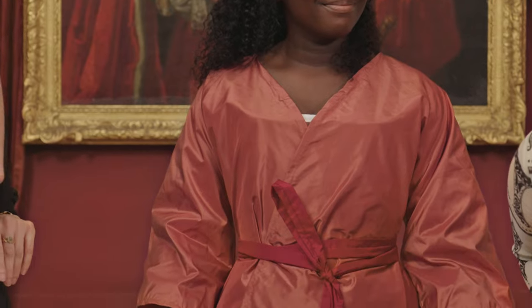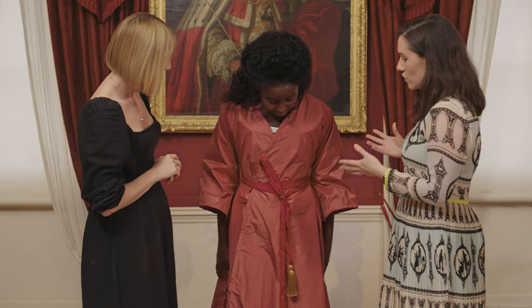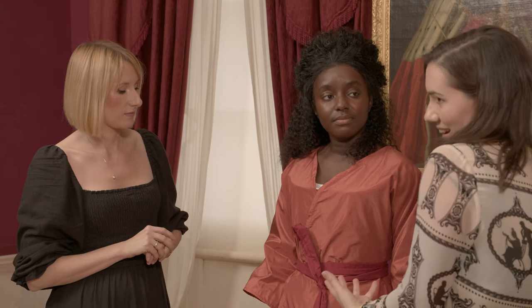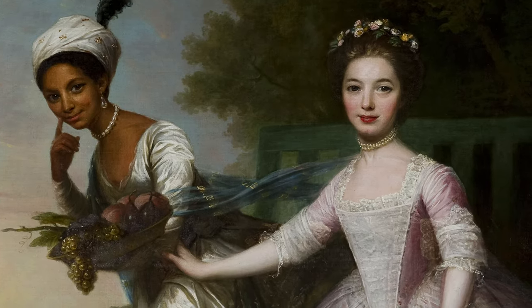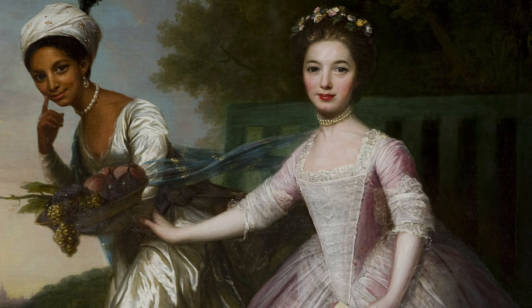Shanice is wearing our first look, which is based upon the famous portrait of Dido Bell and Elizabeth. This gown is known as a sultana in the 18th century. It's based upon the exotic styles that were imported from places like Istanbul and Turkey, and women like Mary Wortley Montagu made them really popular. We see a lot of women wearing these styles of gowns in portraits from the 1740s onwards, but it's quite interesting that Elizabeth and Dido are presented in such a contrasting way in this painting, perhaps indicating the differences in their status and backgrounds.